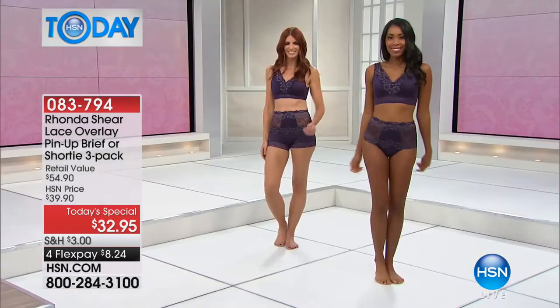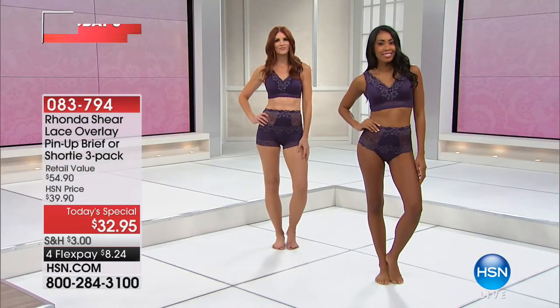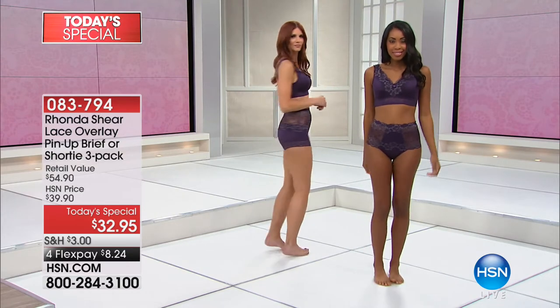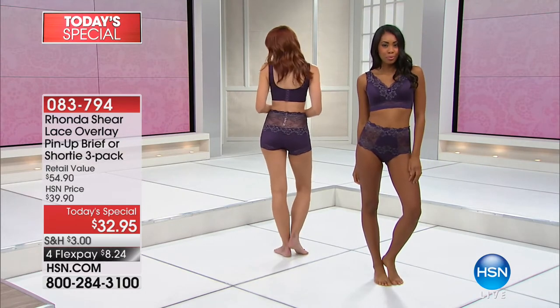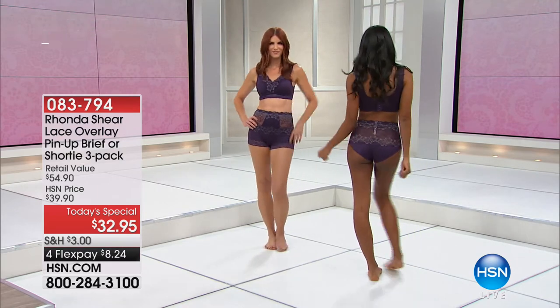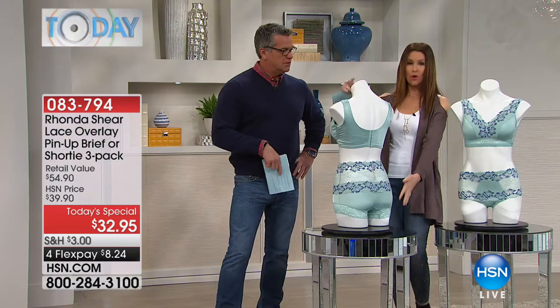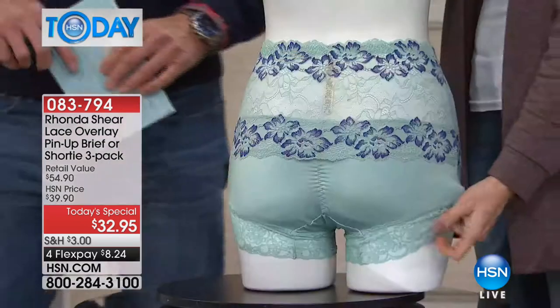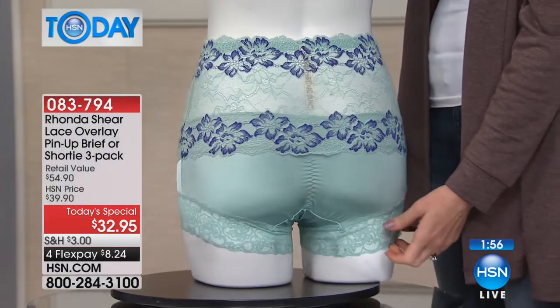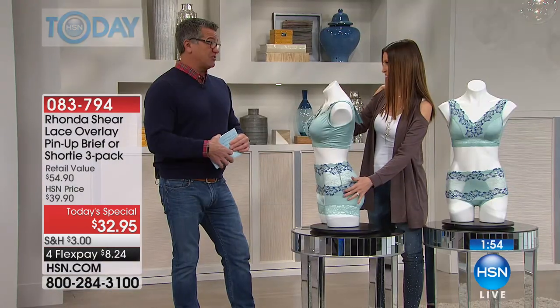She's incorporated a couple of fit tricks she learned when she was in Hollywood. There's a little ruched back that gives a little bum lift. The boy short has a bit of extra thigh control, and yet it doesn't look like that — this doesn't look like any shapewear. Shapewear is usually really ugly, usually industrial.